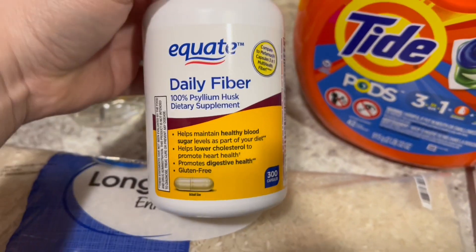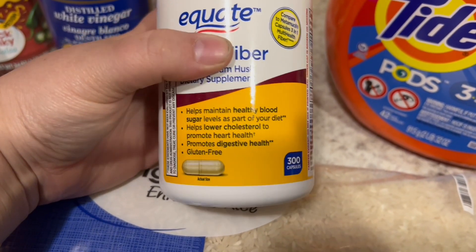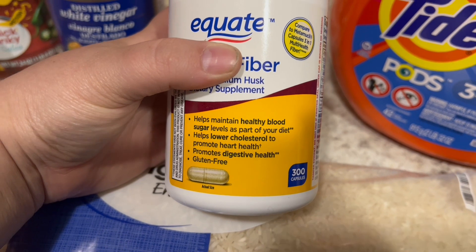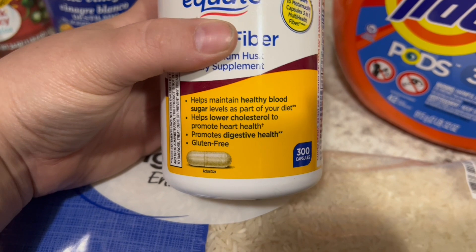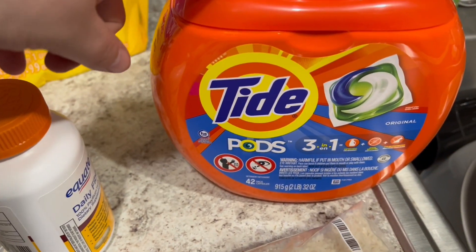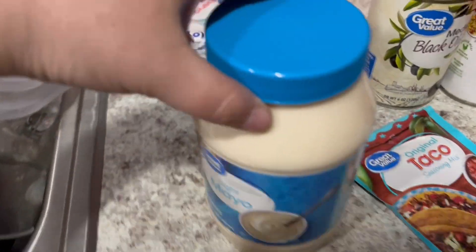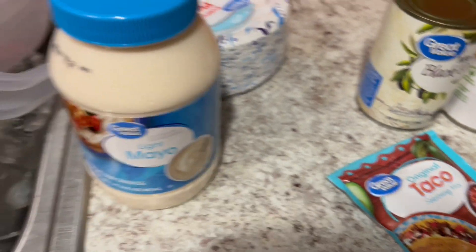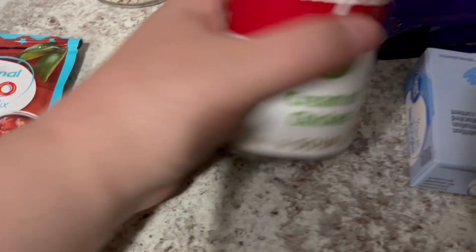I got these for me and Greg too — it's the Equate daily fiber. You just take them every day. It says it helps maintain healthy blood sugar levels, lower cholesterol, but my thing is the digestive health. I need that. I got some Tide pods because I think we have like one left. I got toilet paper — they were out of the one I normally get so I went with this one. I also got light mayonnaise, which is for a recipe, because I don't enjoy eating light mayonnaise on sandwiches. And taco seasoning.